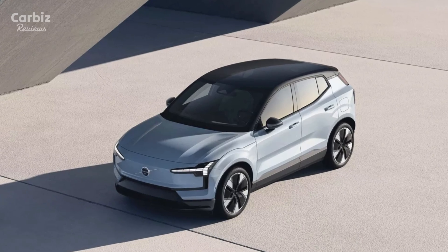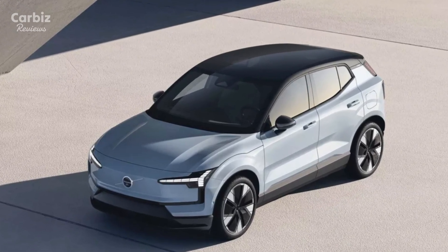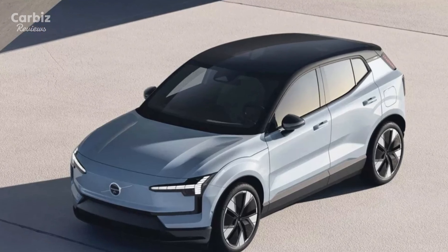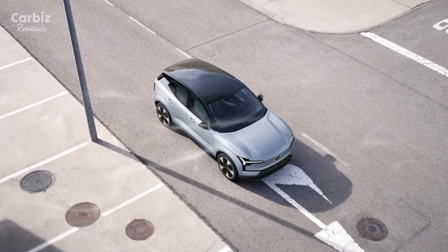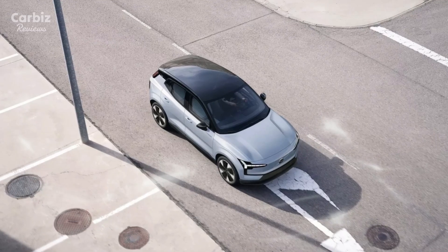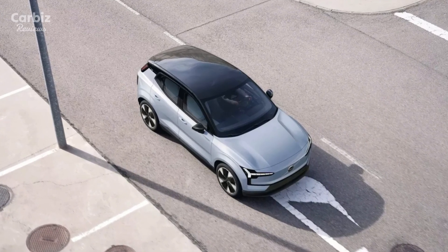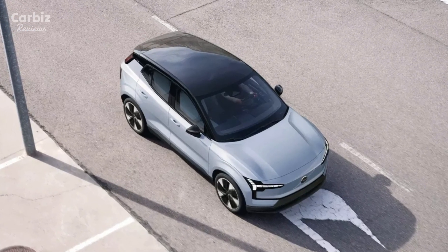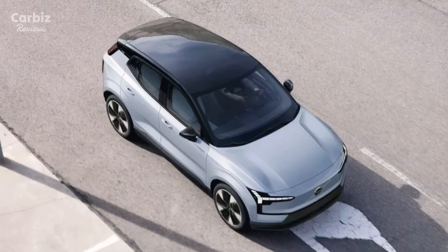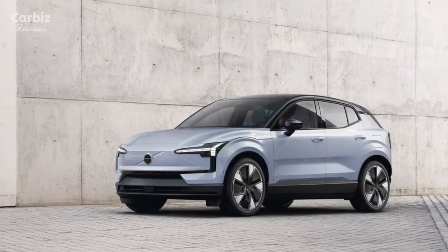The Volvo EX30 represents a new chapter for Volvo, offering a combination of range, performance, and sustainability in a compact electric SUV. With its eco-friendly materials, advanced safety features, and impressive range, the EX30 is set to redefine what consumers expect from a small electric SUV. Keep an eye on Volvo's upcoming innovations, as the brand continues to drive the future of sustainable electric transportation forward.